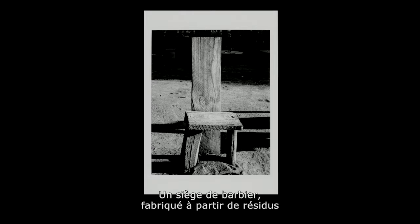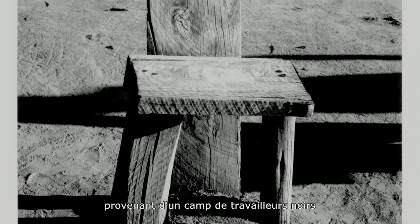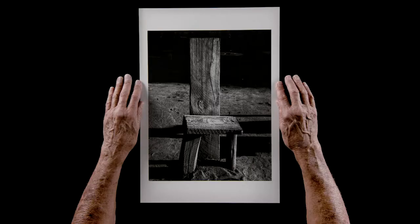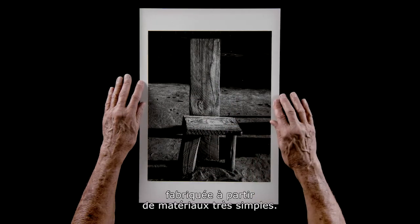A barber's chair made from scrap timber, probably mining timbers, near a compound that housed black labourers, migrant workers on a gold mine near Hunsburg. A very elegant little structure, beautifully made out of very simple materials.